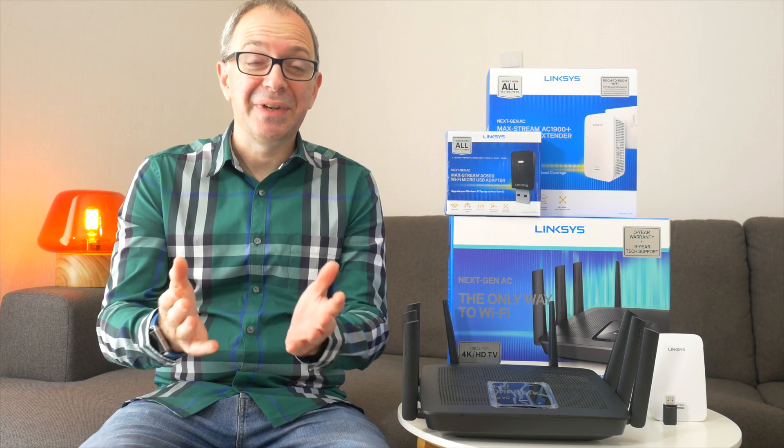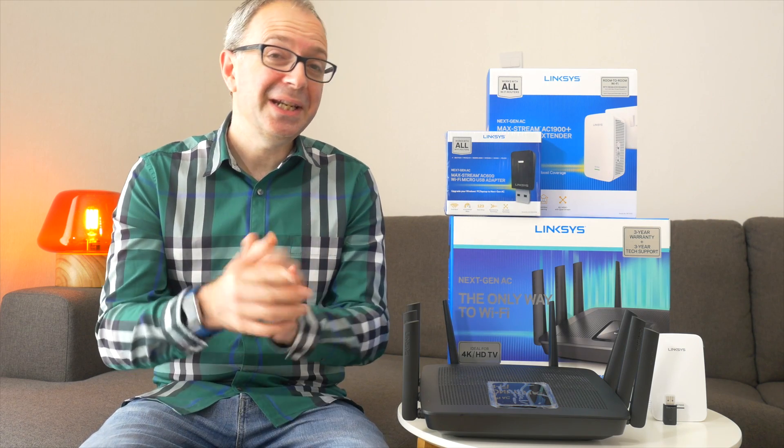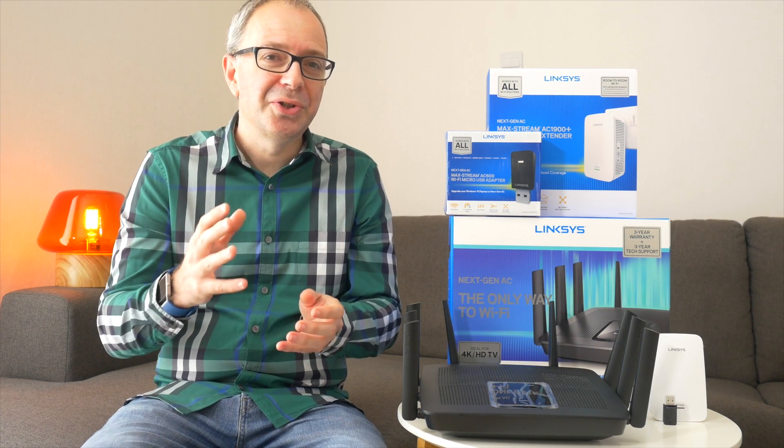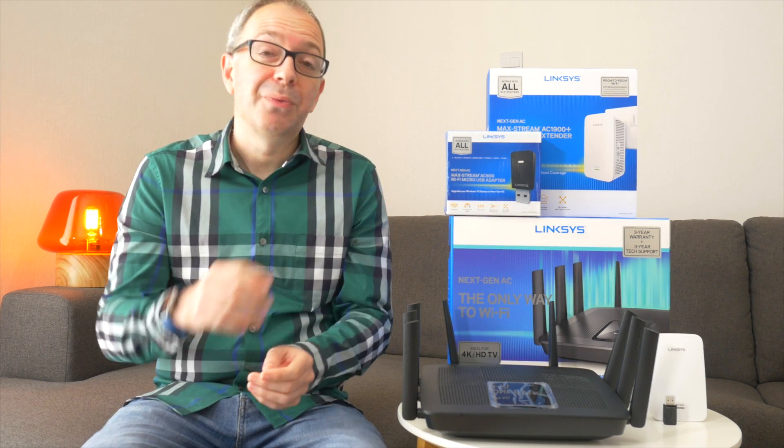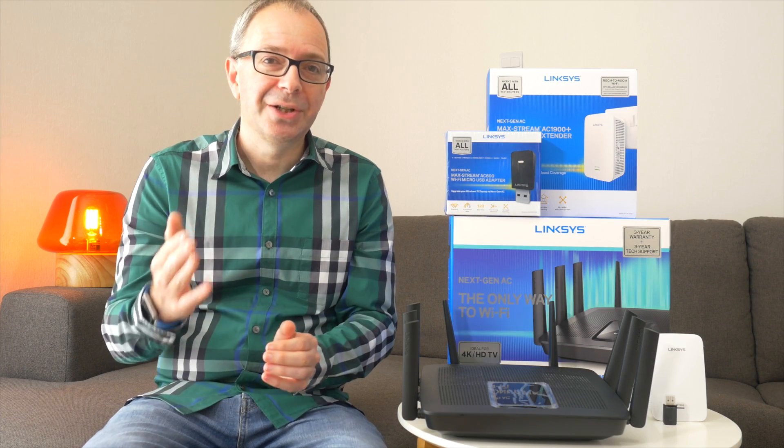Hi everyone, this is Dave and in today's video I want to talk to you about your internet connection. When we're looking at web pages we expect all of the elements - the photos, the text content, any video related content - to all load up nice and quickly. The same applies when we're watching a YouTube video; there's nothing worse than seeing that video buffering whilst waiting for the content to load. The same applies when uploading or downloading files. We all like things to happen at a really nice turn of speed.